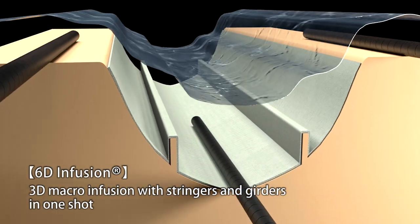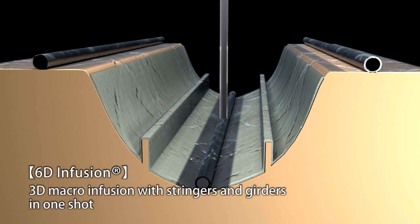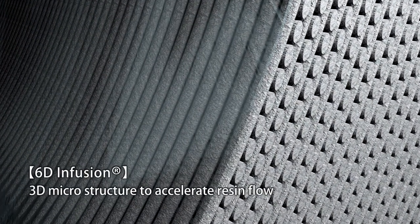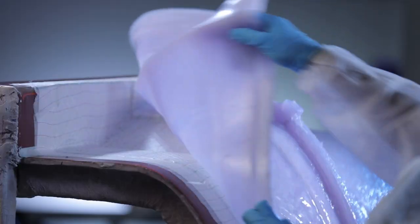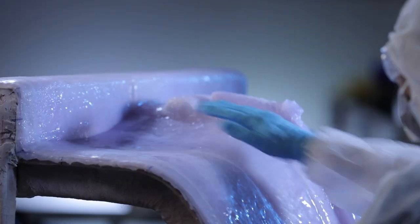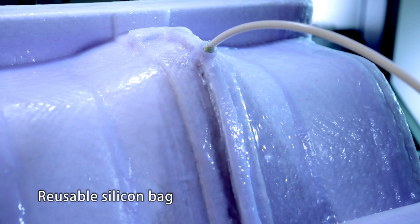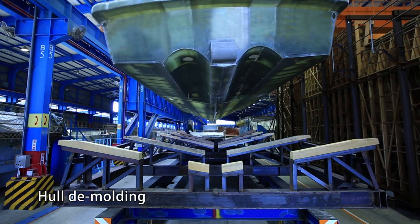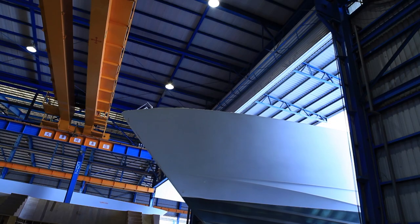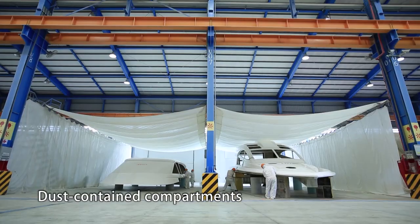6D infusion with automatic vacuum infusion equipment allows FRP hulls over 140 feet to be easily constructed and guarantees even resin distribution throughout the laminate for lighter and stronger hulls.